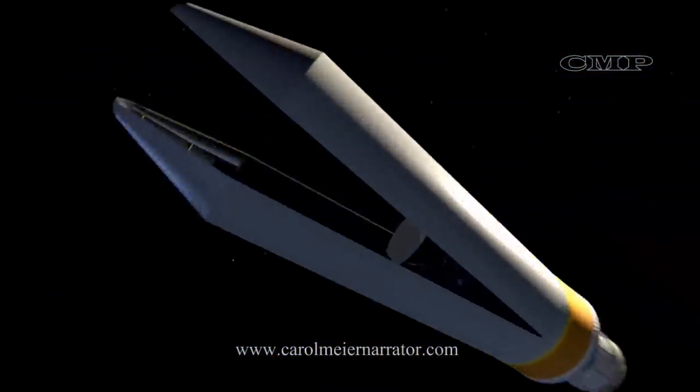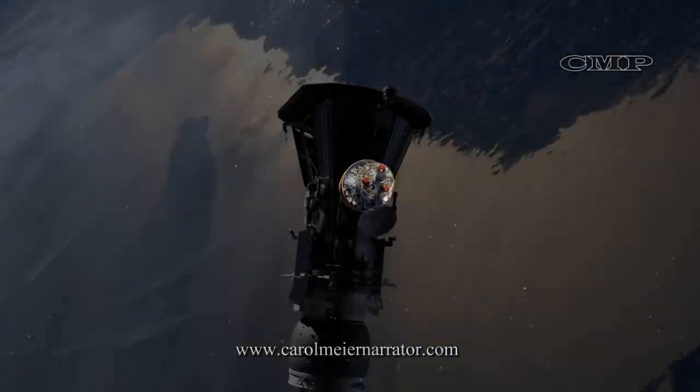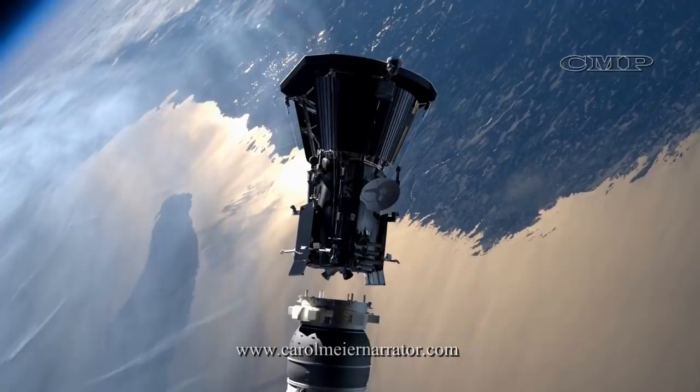Less than 60 minutes after launch, the spacecraft separates from the launch vehicle and begins the post-separation sequence.